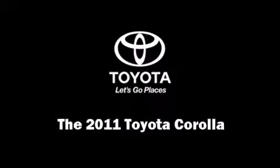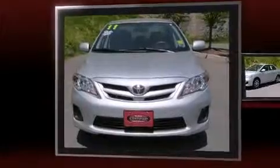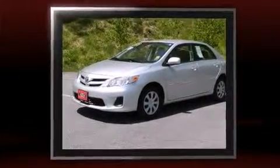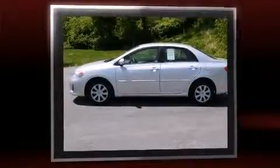Come test drive this 2011 Toyota Corolla. This four-door, five-passenger sedan has not yet reached the 20,000-mile mark. It features a front-wheel drive platform, an automatic transmission, and a 1.8-liter four-cylinder engine.